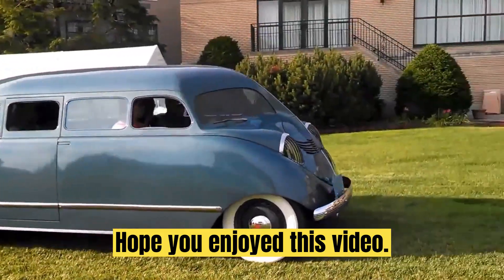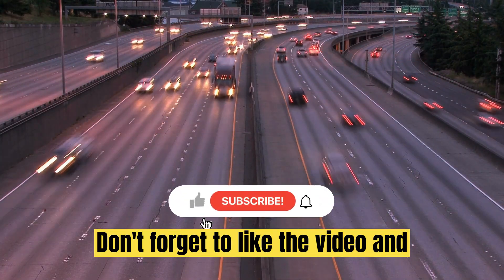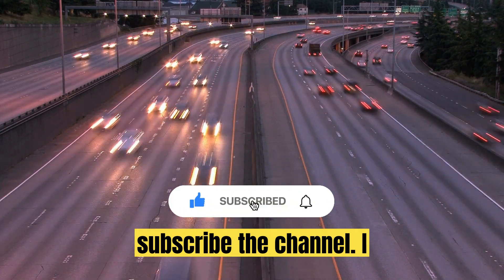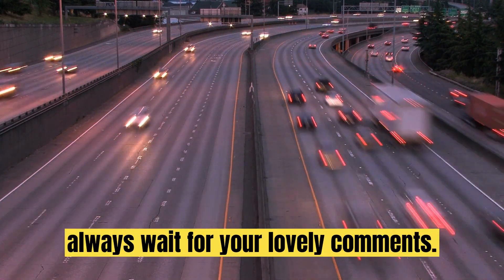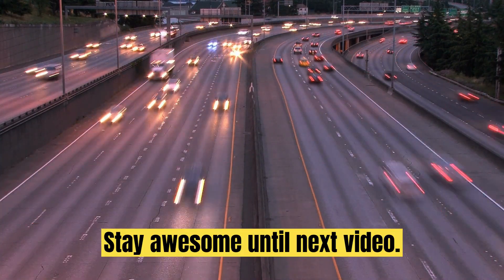Hope you enjoyed this video. Don't forget to like the video and subscribe to the channel. I always wait for your lovely comments. Stay awesome until next video.